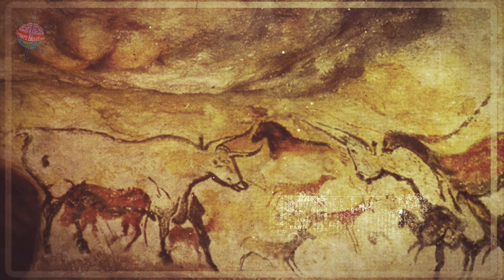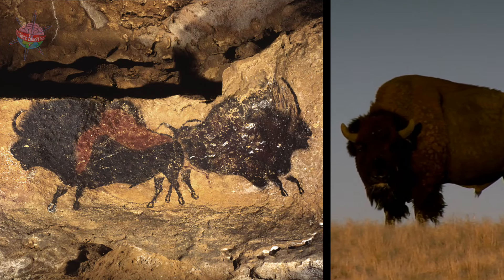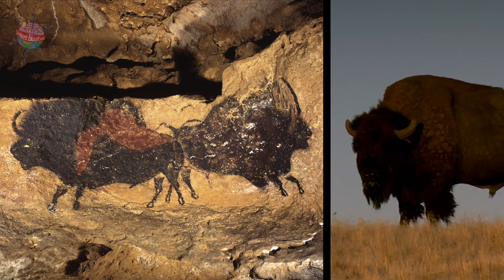One cave, called the Hall of the Bulls, has a painting of a bull that is 5.2 meters long. It is the largest cave painting of an animal ever discovered. Another painting, called The Crossed Bison, shows a bison that looks like it is coming towards the viewer.